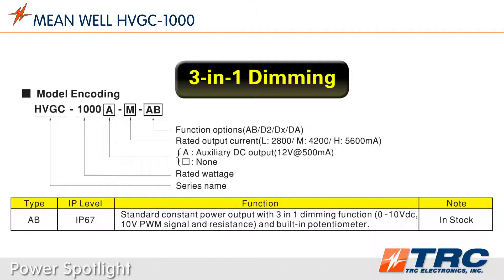Standard stock models such as the HVGC 1000 type AB have 3-in-1 dimming functions built in. Lighting designers have the option to dim the lighting level using either 0-10 volts, PWM, or a preset resistor setting. Additionally, the standard built-in potentiometer allows designers to preset the constant current setting to the optimal value for their light fixture.